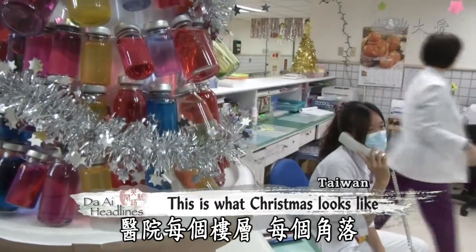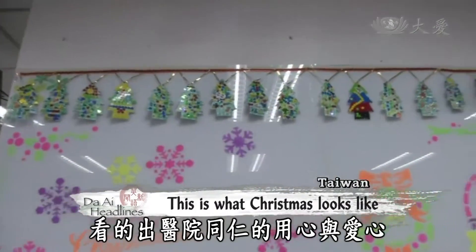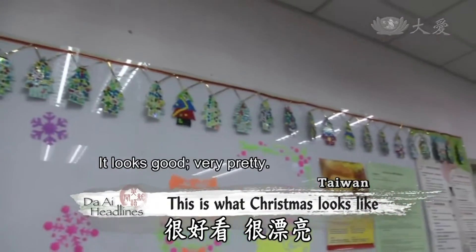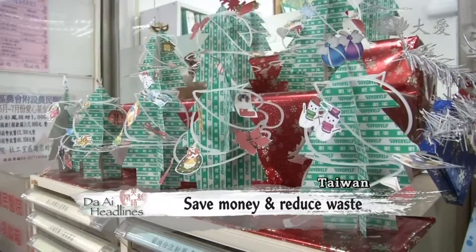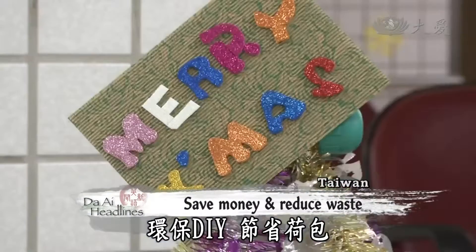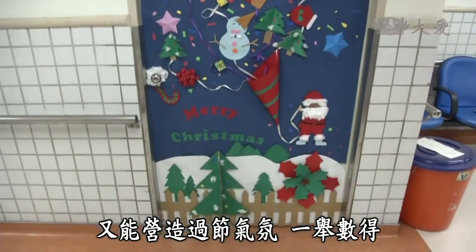On every floor and every corner, the festive atmosphere and hard work of medical staff can be felt and seen. Having a Merry Christmas with handcrafted eco-friendly decorations not only saves money, but also helps reduce waste.